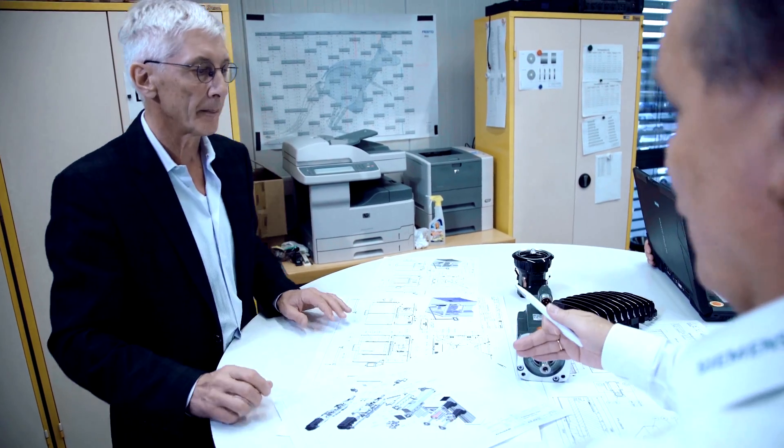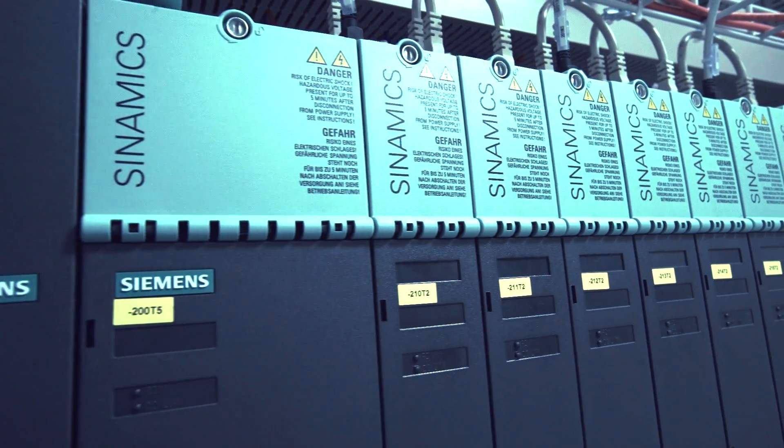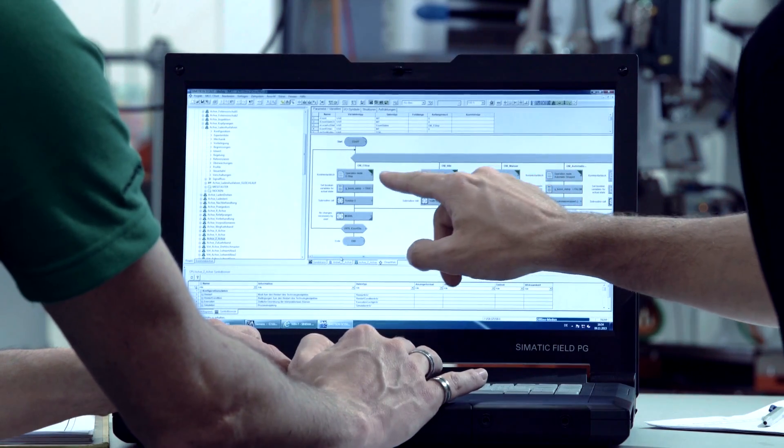To be able to comply with the five-month time frame, it was absolutely essential to have an integrated Siemens control, in which everything is integrated — namely sequence control, drive technology and operation.